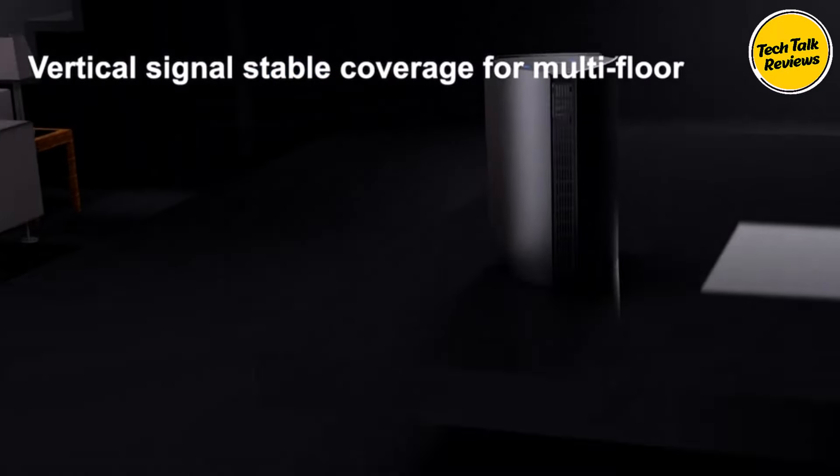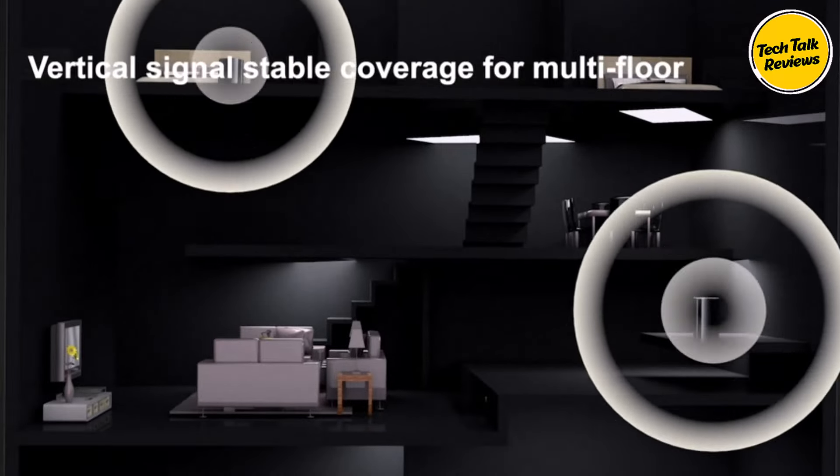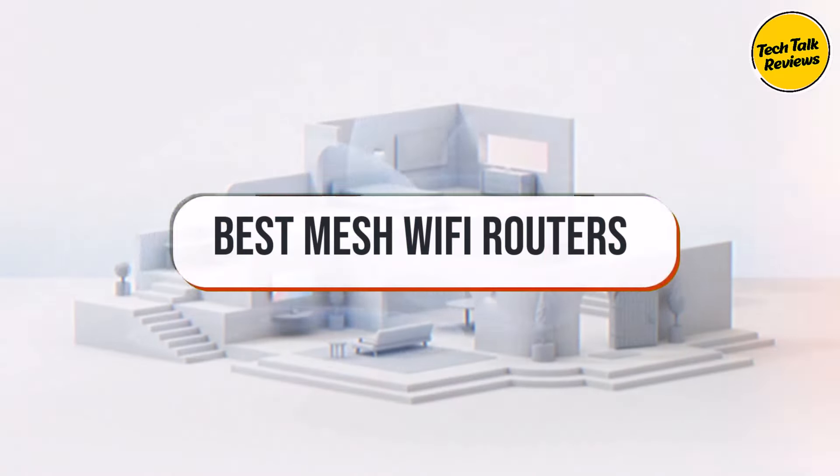Mesh Wi-Fi routers create a seamless wireless network by using multiple nodes to provide consistent and robust coverage throughout a home or office, eliminating dead zones.